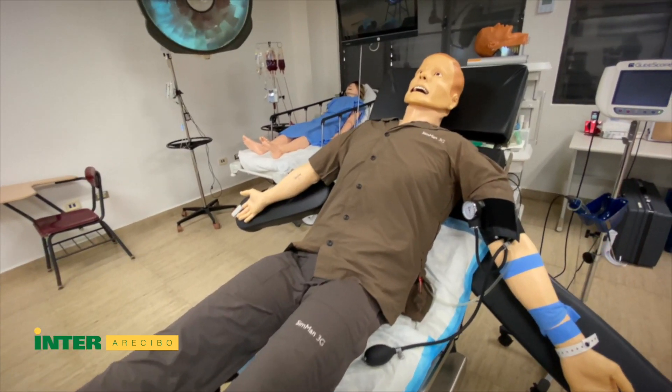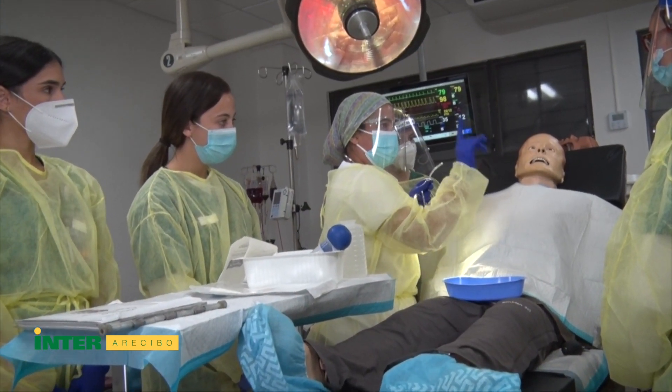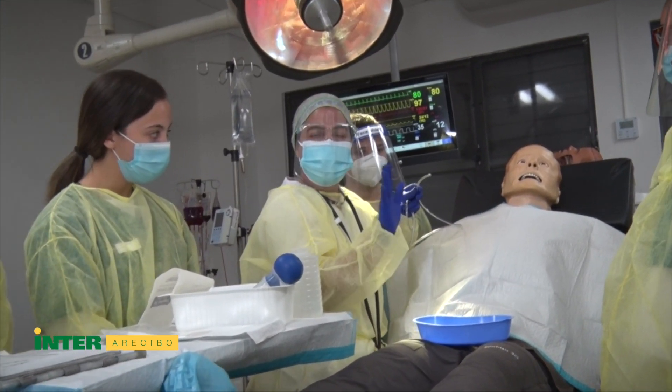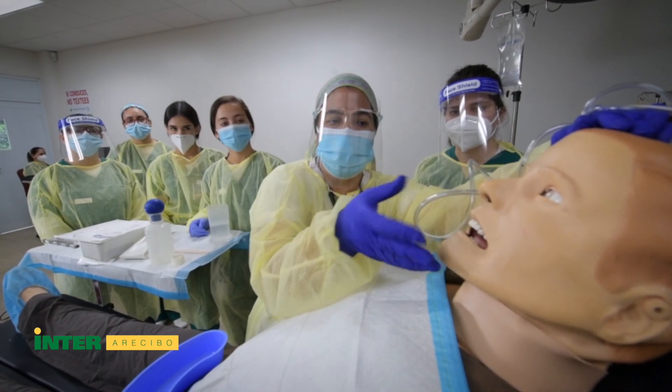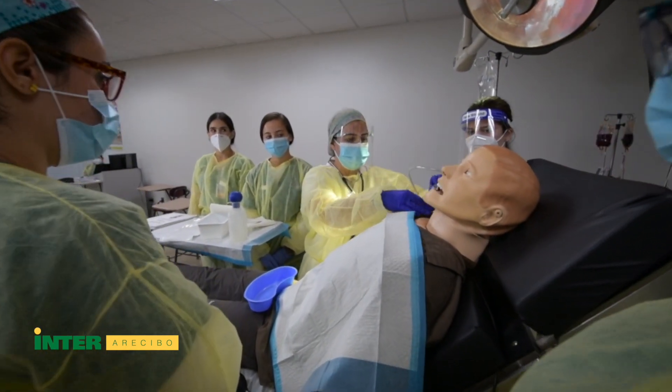In the first floor of Building E, there is the Sim Laboratory room. It will provide students a real-world experience using high-fidelity simulation equipment.